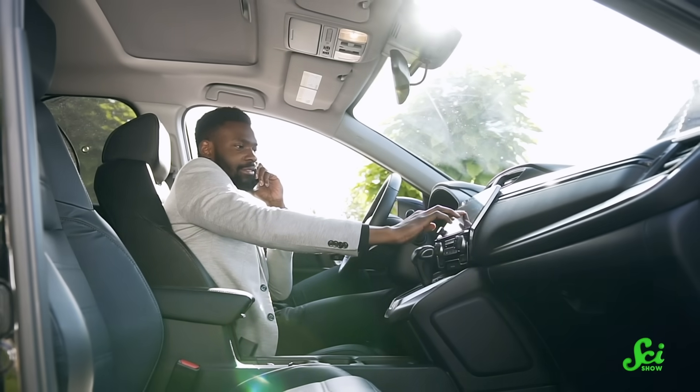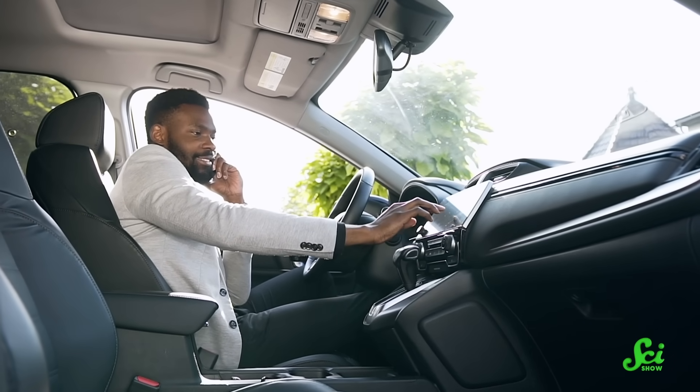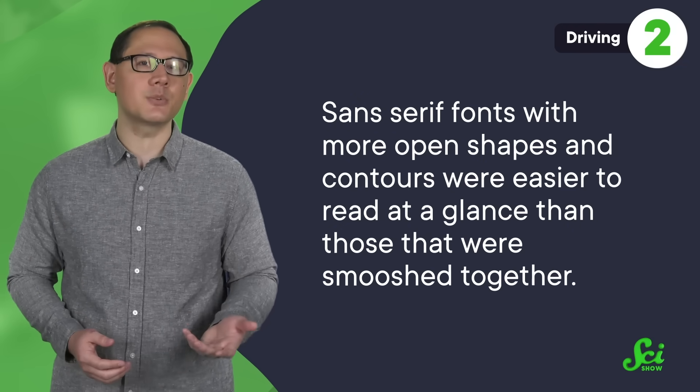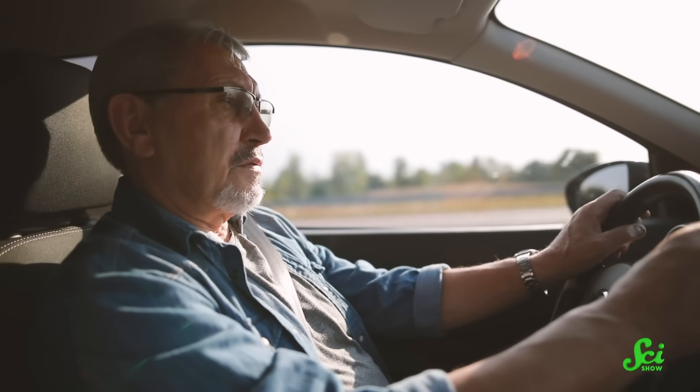Distance reading isn't the only kind of in-car reading people are up to these days. With newer, fancier driving machines come all these digital display screens that can show your driving directions or what song you're listening to. We've already said that studies show there's no difference between serif and sans serif fonts when reading on a screen, so let's focus on factors that do seem to help. A study called the Great Typography Bake Off compared eight sans serif fonts and found that those with more open shapes and contours were easier to read at a glance. They also found an age effect: 75-year-olds took 38% longer to read the screen than 35-year-olds.